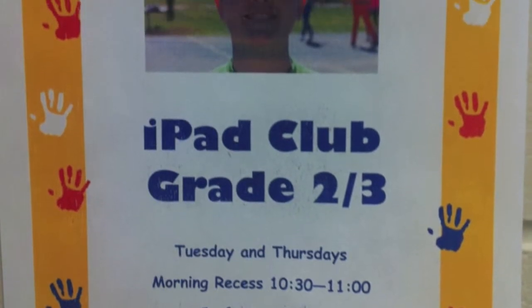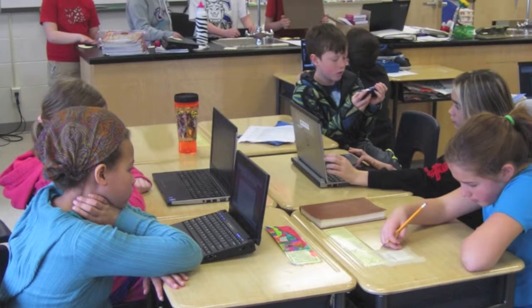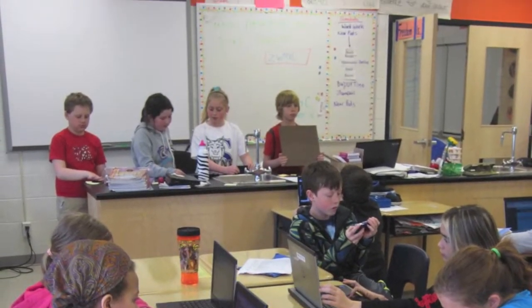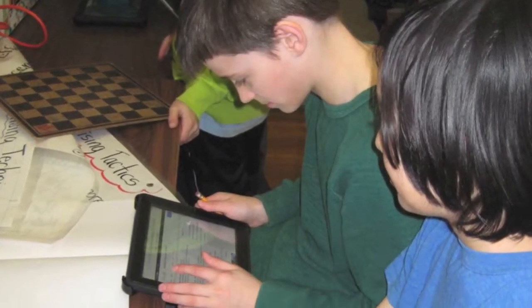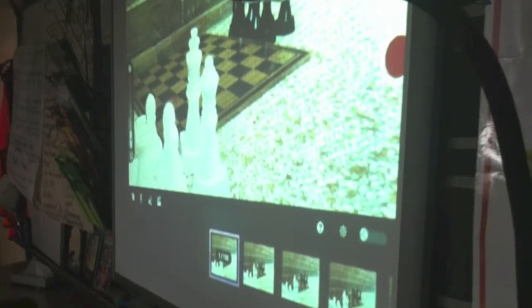I think it takes the focus off me and allows students to do the learning themselves. They are thrilled with the idea that whatever they can do instantly is shared — their ideas, whether they're drawing or doing anything else, can be shared just instantly and concretely.